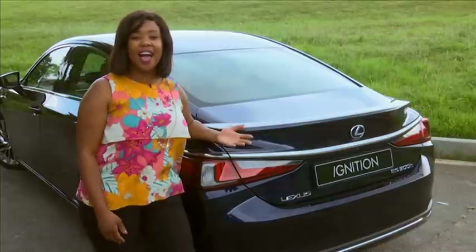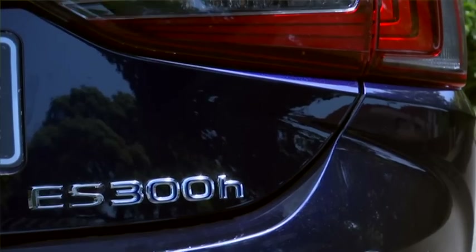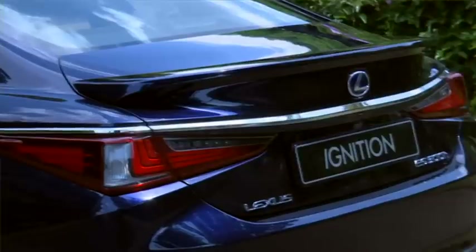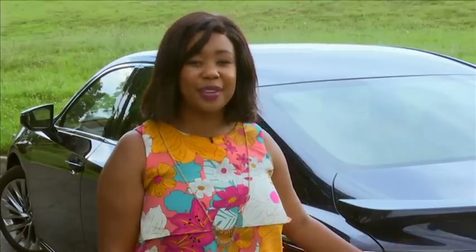Speaking of the rear, this has to be my favourite angle on the new ES. Not only does it get these beautiful LC-inspired taillamps, but it also gets a steeply raked fastback — or rather, coupe-like — roofline.